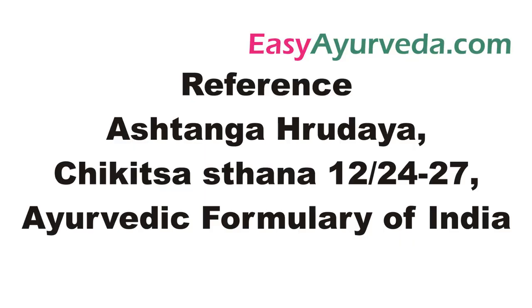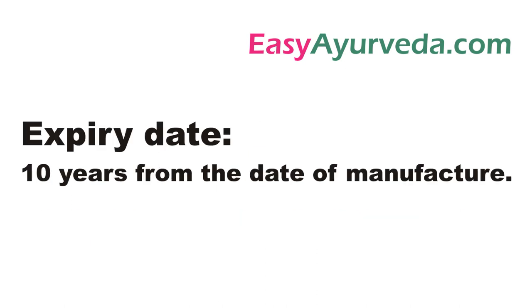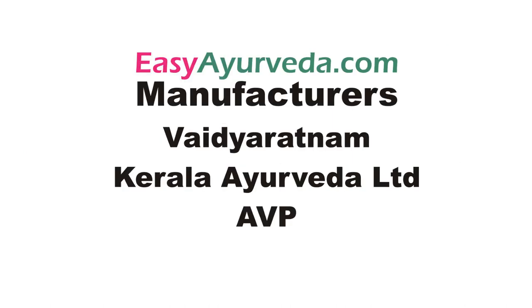Its reference is from Astanga Hridaya Chikitsastana, 12th chapter verses 24 to 27. Its expiry date is 10 years from the date of manufacturing. It is manufactured by many Ayurvedic pharma companies such as AVP, Vaidya Ratna, Kerala Ayurveda Ltd., etc.